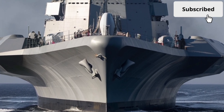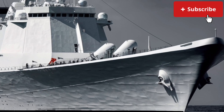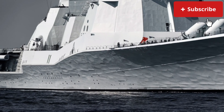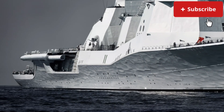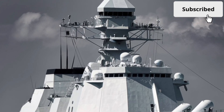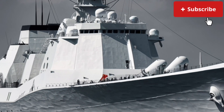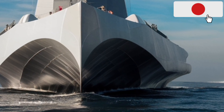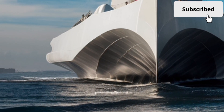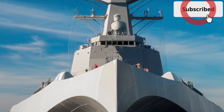Now let's talk about price, because this is where the Zumwalt becomes one of the most talked-about ships in naval history. Each ship is estimated to cost over 4 billion US dollars when research, development, and construction are included. Originally, the Navy planned to build more than 30 of these destroyers, but due to rising costs and shifting priorities, the program was reduced to just three ships. While the price tag sparked heavy debate, supporters argue the Zumwalt represents an investment in innovation. The lessons learned are shaping how the Navy approaches automation, power generation, stealth, and crew efficiency.